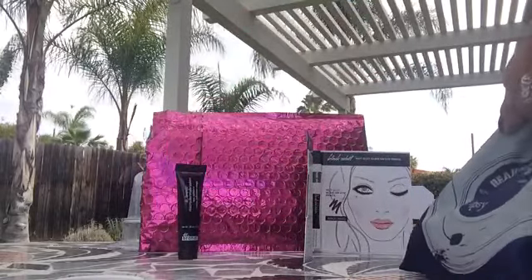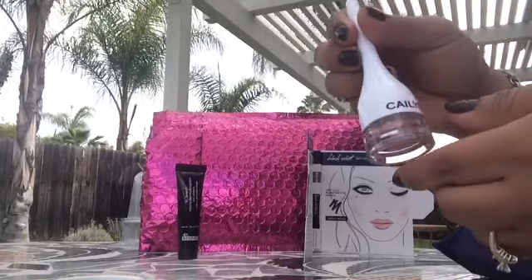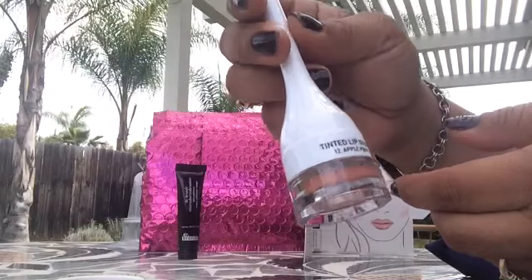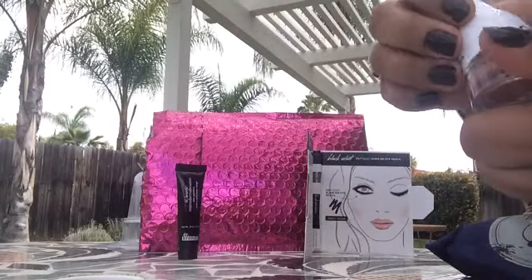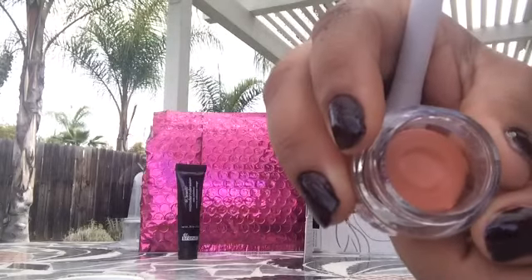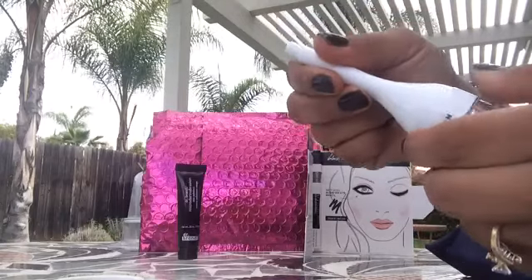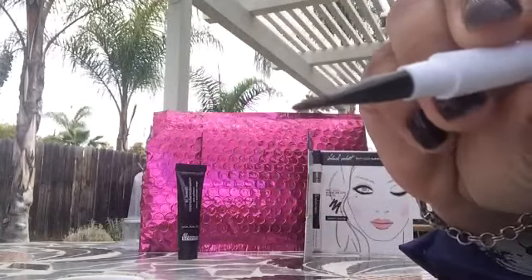Then we have — I hope I'm saying this right — Kellen tinted lip balm in Apple Pink. Let's see what Apple Pink looks like. It doesn't quite look pink, but okay — Apple Pink. And as you guys probably know, the top is the brush.